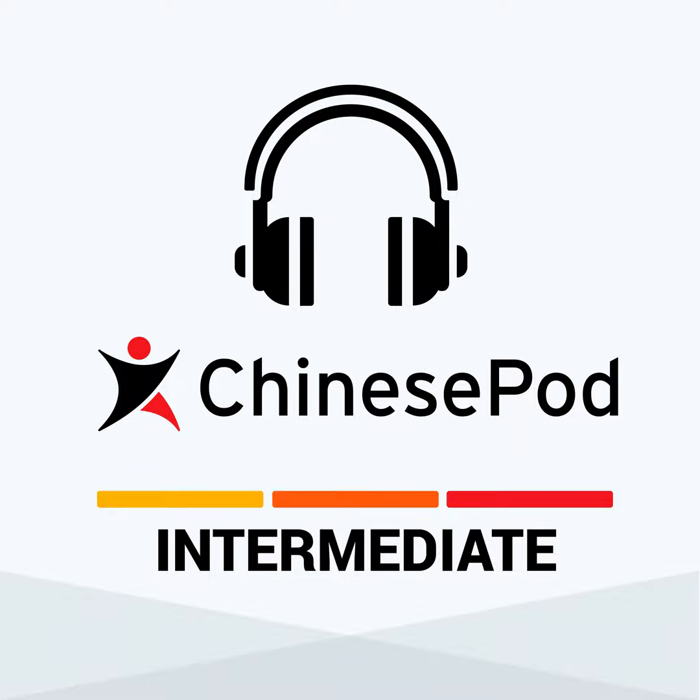All right, let's break down the dialogue line by line. 来宾四十八号,请到四号柜台,谢谢。 Number 48, please go to counter four, thank you.